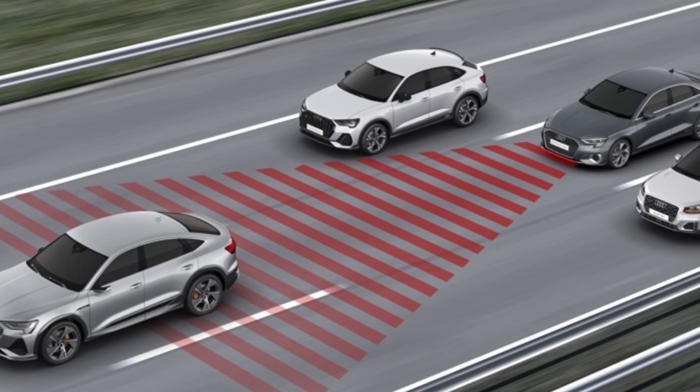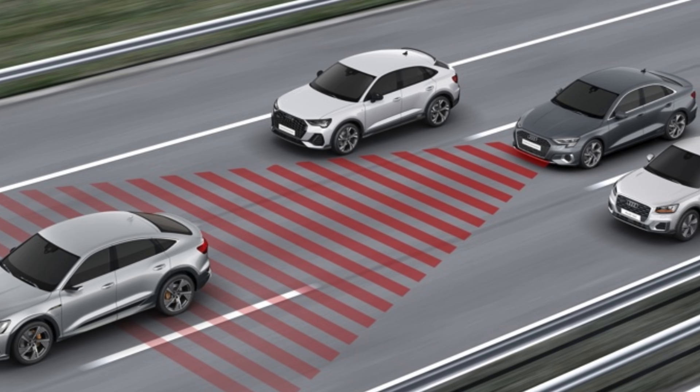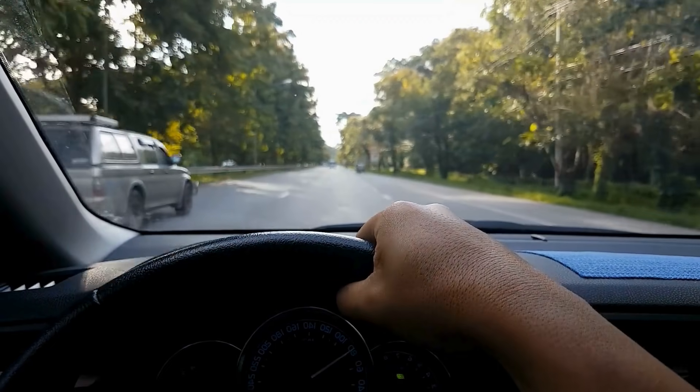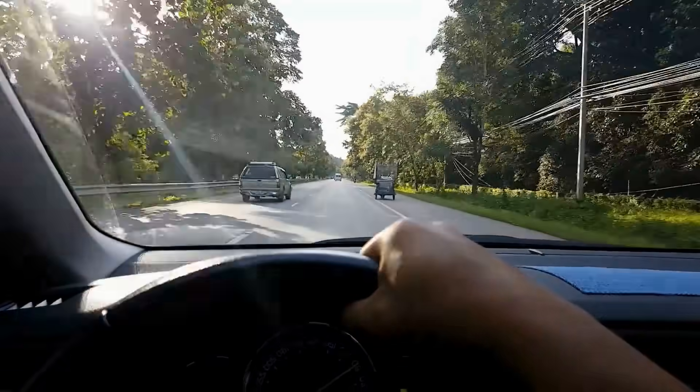While adaptive cruise control is undoubtedly a convenient and safety-enhancing feature, it is important to remember that it is not a fully autonomous system. The driver is still responsible for monitoring the road and staying engaged in the driving process.